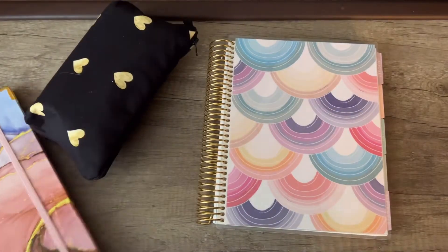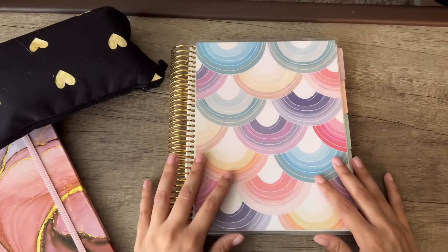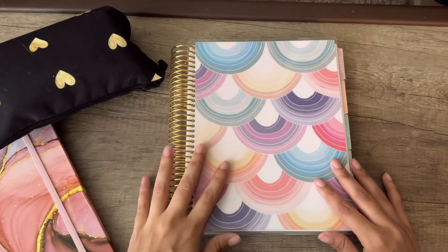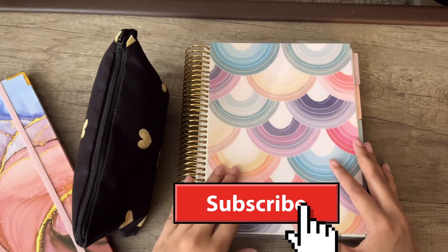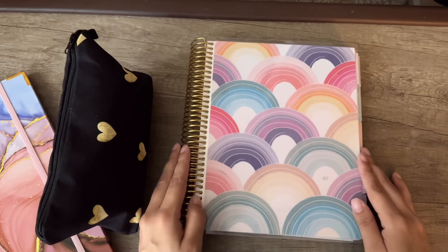I have my planner pens and my binder for reference. Today we're doing a plan with me video — I'm going to plan my entire month of September with you guys. If I get a good response from this video, I will do more videos exactly like this one. Don't forget to subscribe if you want to join the community.